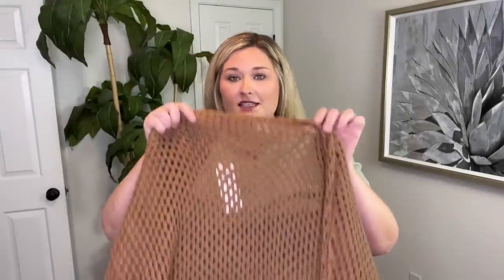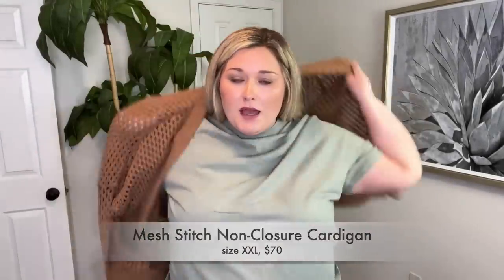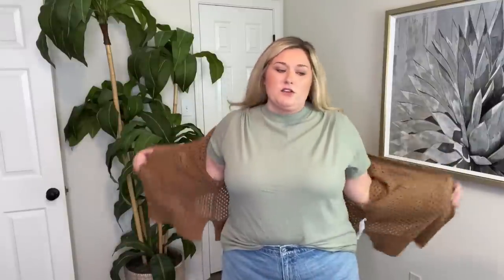Let me look at the cardigan. This is a size XXL — it kind of reminds me of that Amazon swim cover-up I just hauled. I thought it was the perfect style if I wanted to wear a cardigan in the warmer months. You've got the cute look but you don't feel as hot because it's not a full sweater material — it's open knit with all the holes in it. But honestly I don't think I like it. It's just okay. We'll probably pass on the cardigan.